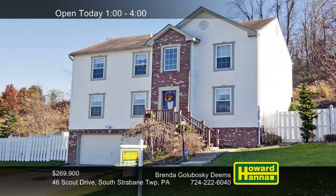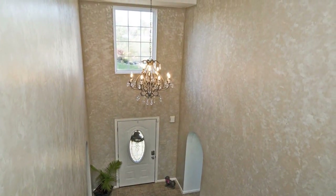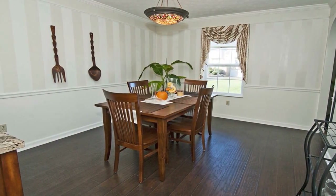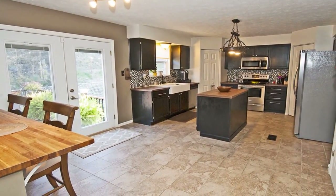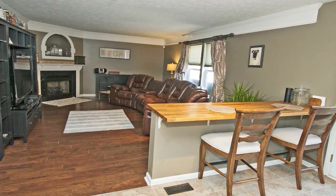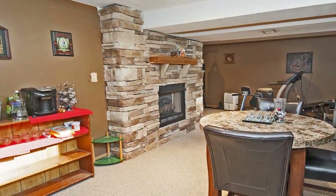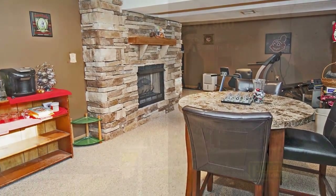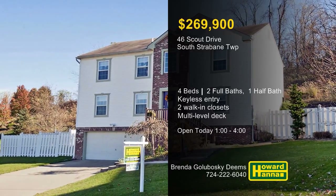A fenced yard with a multi-level deck sets the stage for this four-bedroom, two-and-a-half-bath home in North Strabane Township. Keyless entry provides access to its open floor plan, which begins with a striking two-story foyer. Crown molding and chair rail line the walls of the formal dining room. A new hot water tank serves the island kitchen, whose twin pantries provide plenty of storage space. A main-level laundry simplifies household tasks, and the far corner of the family room holds a gas fireplace. Another gas fireplace can be found in the finished game room, and the master suite includes double walk-in closets. Discover these features at this afternoon's open house, hosted by Brenda Goloboski-Deems.